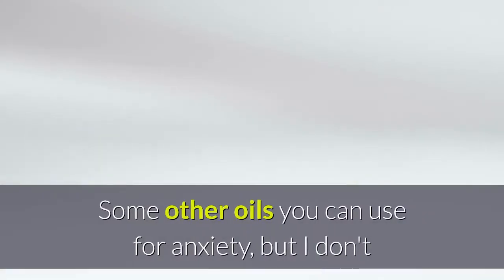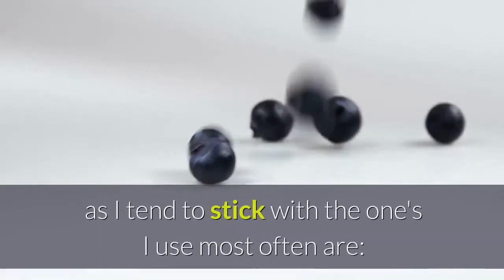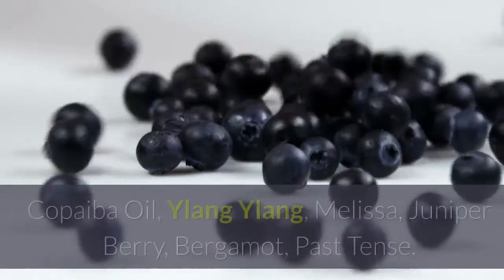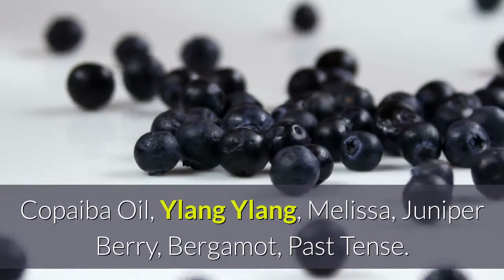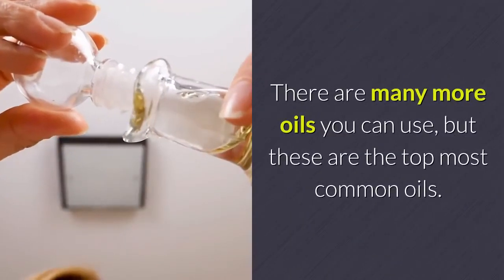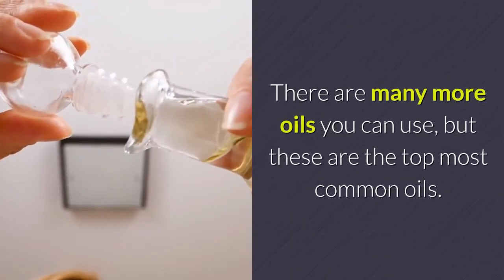Some other oils you can use for anxiety, but I don't as I tend to stick with the ones I use most often, are: copaiba oil, ylang ylang, melissa, juniper berry, bergamot, past tense. There are many more oils you can use, but these are the top most common oils.